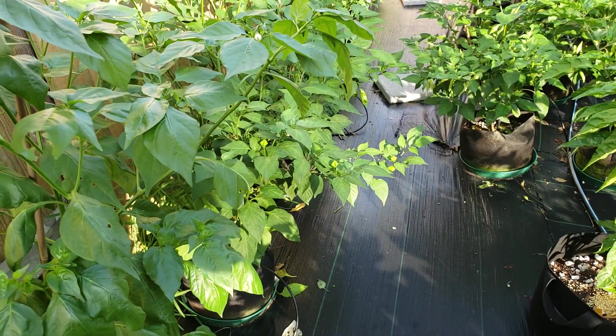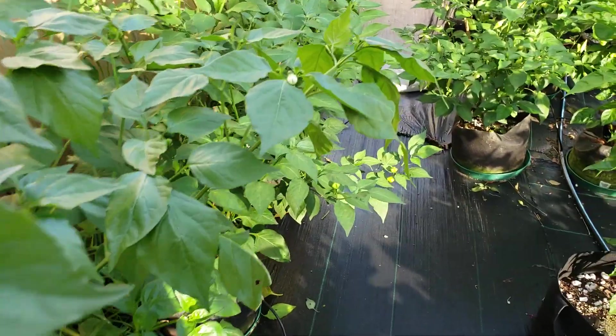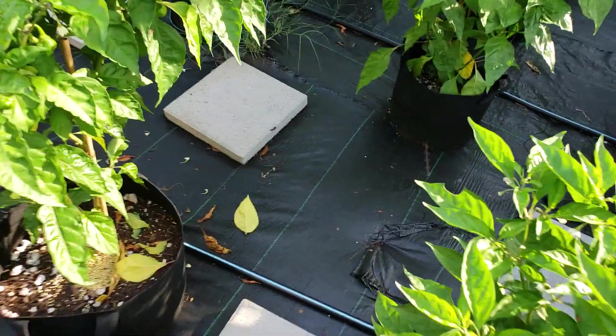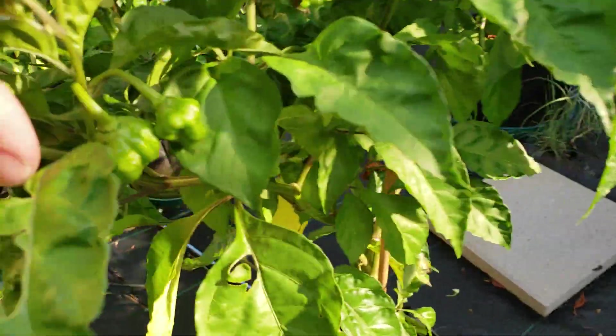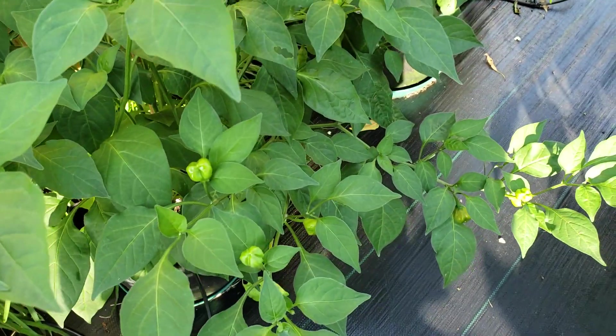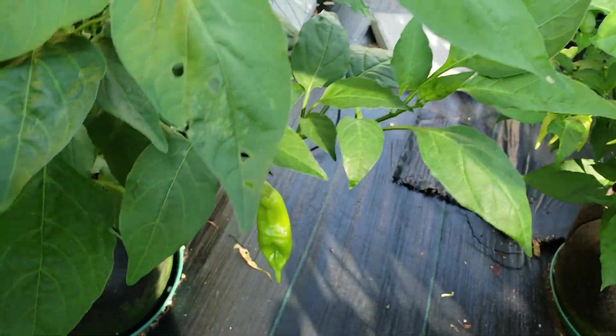This one's a Sugar Rush Red, I believe. Lemon Habanero. Aji Mango — these are the round finos and here are the long finos.